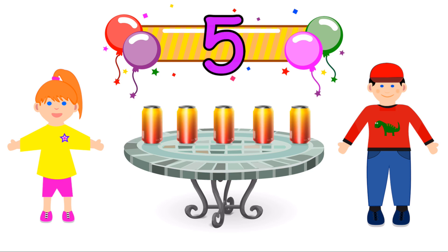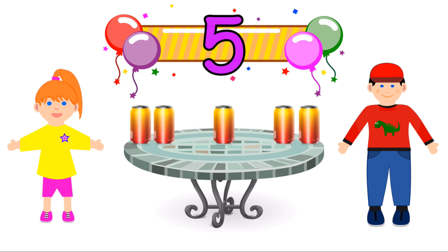We've got five drinks cans. Is five an odd number? They get two each, and there's one left over. Yes, five is an odd number.